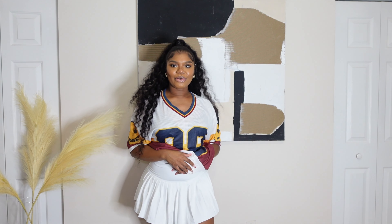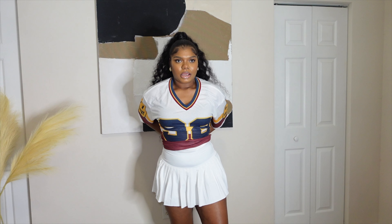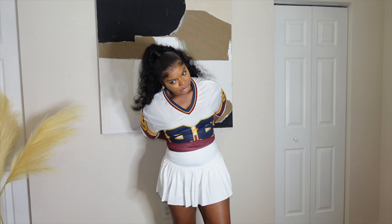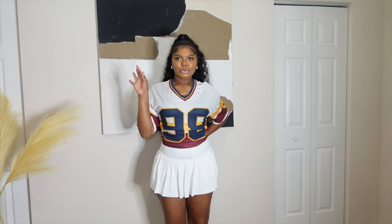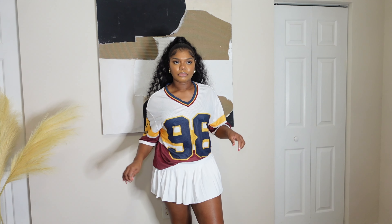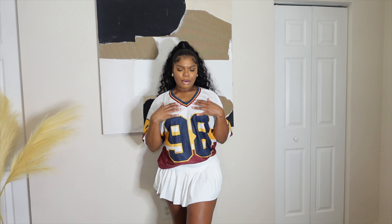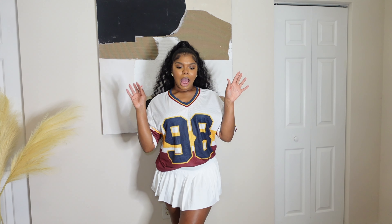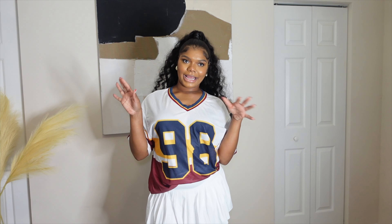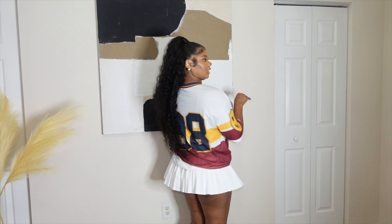First up we have this little jersey situation with a tennis skirt — it is so cute! I thought it would be cute to wear it tied up, or I could do a French tuck, whichever I want. For shoes, I was thinking the navy or the black Sambas, and they do have yellow striped Sambas as well.